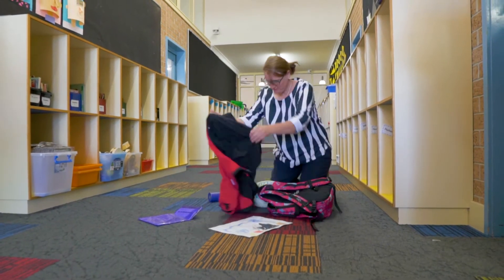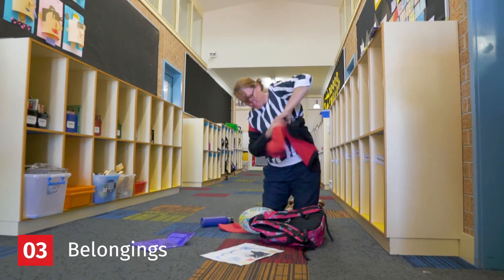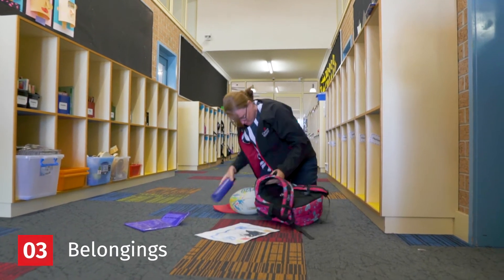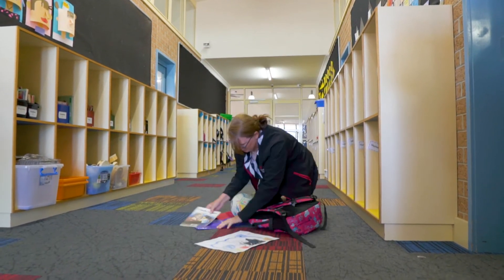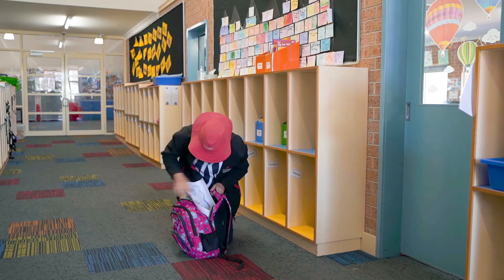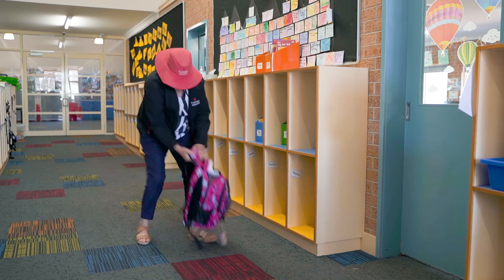Children need to be able to get themselves dressed. Doing things for themselves is really important, and it's a part of growing up. Maybe you could practice with your child before they come to school — packing their bag, getting dressed. In your bag, you'll have a booklet on how to help your child tie their shoelaces and learn that. That's a really helpful way that children can become independent.